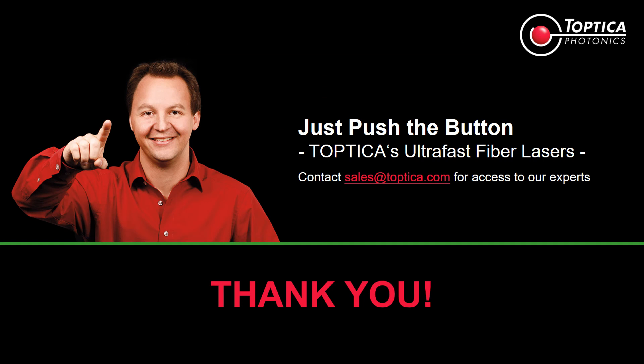Well, this was a very quick overview and introduction. I hope I got you interested in having a further discussion. Just push the button — either directly on one of our lasers or at sales@toptica.com — and we will provide you access to our experts where you can discuss your specific needs, and we'll try to find a solution for you that helps you. Thank you for listening and looking in.